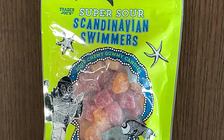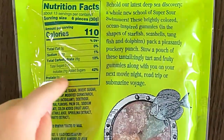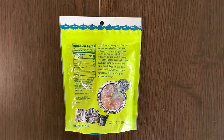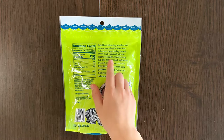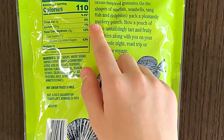It says super sour. It's a swimmer. Nutrition facts and ingredients — contains traces of milk, may contain traces of milk. The price is $2.99. And it says the shapes are starfish, seashells, tangfish, and dolphins.